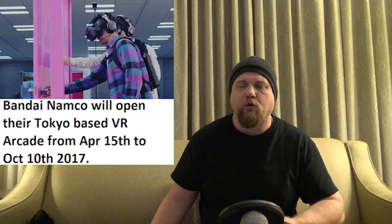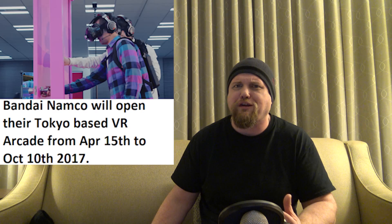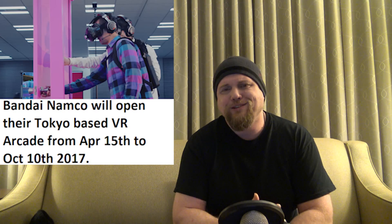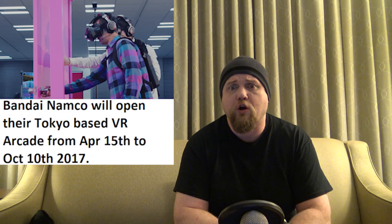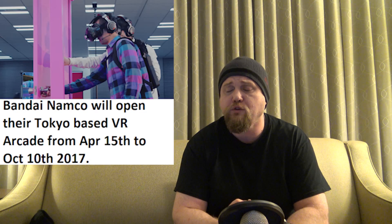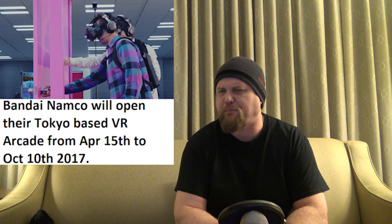Next story: Bandai Namco's Tokyo-based VR arcade gets an official opening and closing date. It's been seen as a temporary thing — obviously if it gets hugely successful they may rethink that — but right now it's meant to give additional exposure to the Japanese tech-loving population, since VR hasn't done as well there as it has in China and other regions. It's going to be called VR Zone Project ICANN, starting April 15th until October 10th of this year. It's going to be the largest VR arcade of its type.